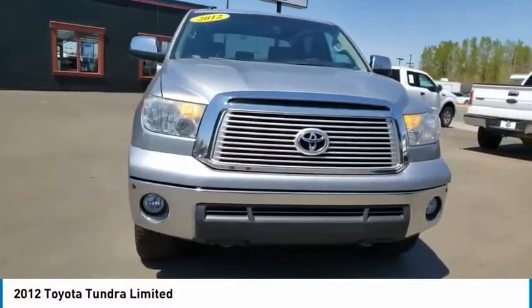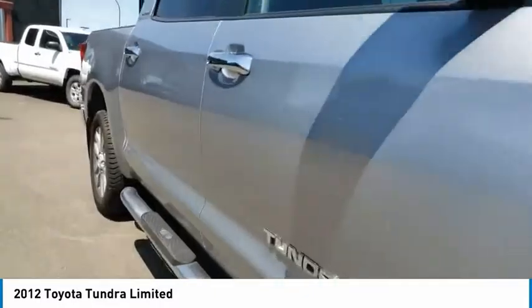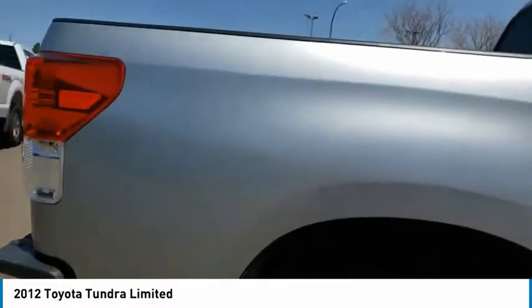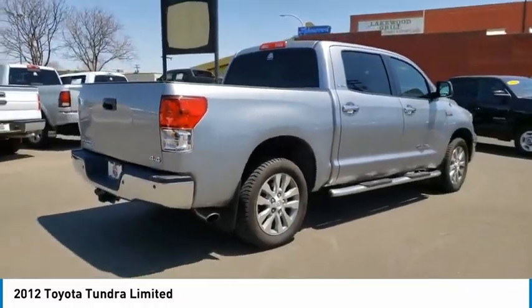Looking for the right vehicle? Check out the 2012 Tundra. Tundra has a number of unique features useful for those using it as a work truck, including extra large door handles, a deck rail system, and an integrated tow hitch.